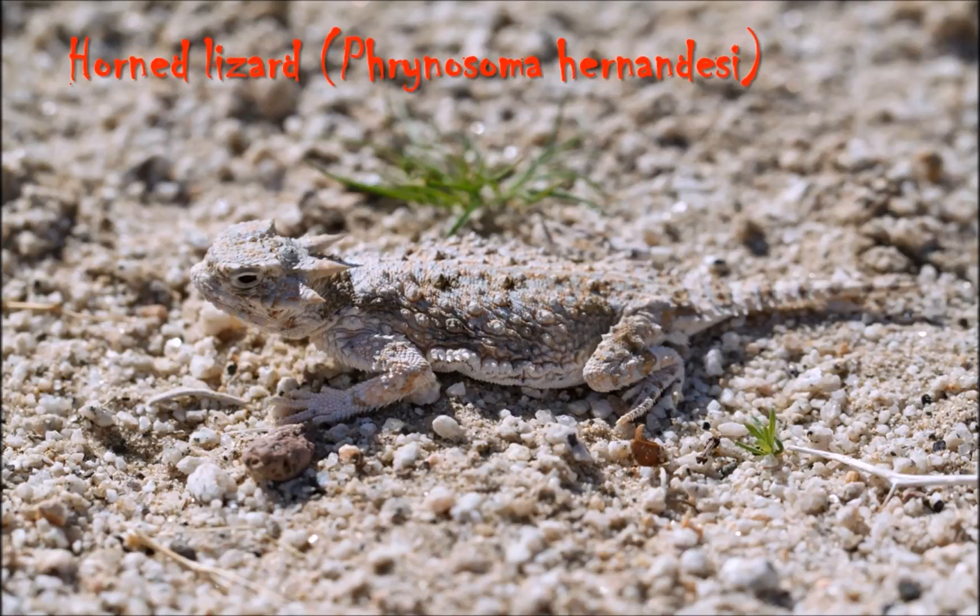These lovely lizards are members of the Phrynosomatidae — I think that's how you say that, Phrynosomatidae — which is a family that generally contains lizard species of a spiny nature, like this beautiful little horned lizard fella.